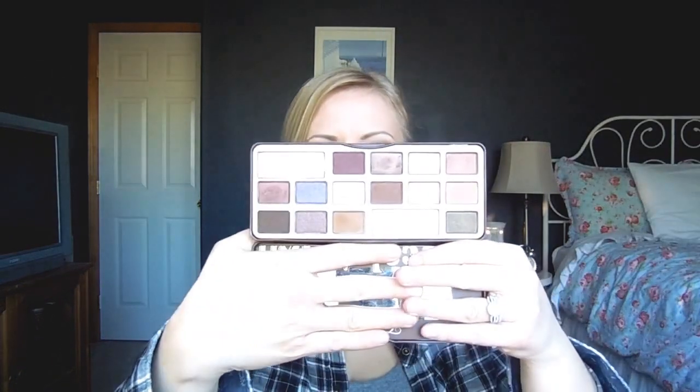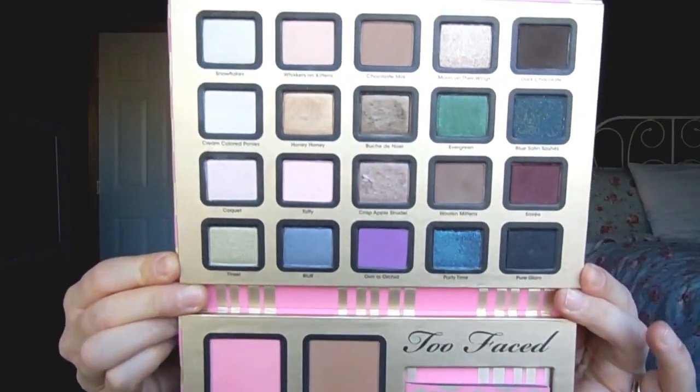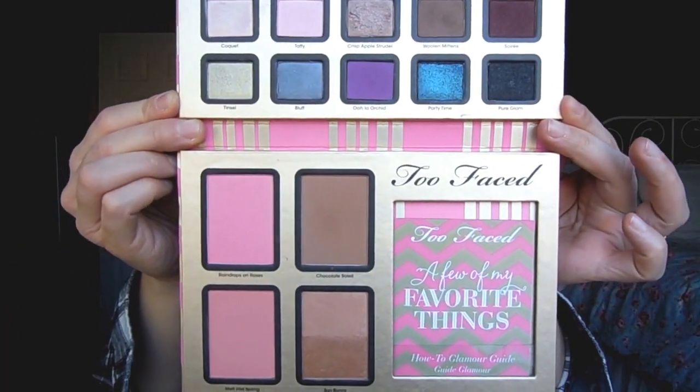The Too Faced Chocolate Bar — I have no interest in getting the Semi-Sweet since I don't like those shades, but this one I love. It's absolutely stunning, I've used it quite a bit, and it smells like chocolate. Then there's a palette from the 2013 Too Faced Holiday Collection — it has eyeshadows and cheek products, and also came with a lip product and mascara. The eyeshadows are beautiful and I don't see this going anywhere.